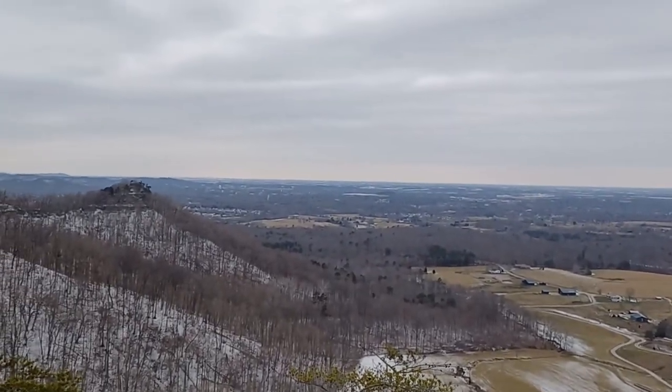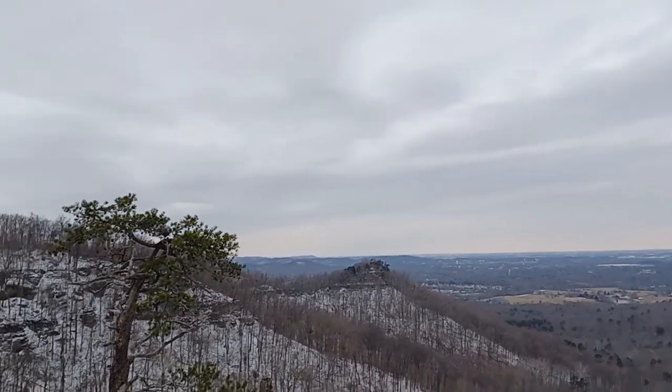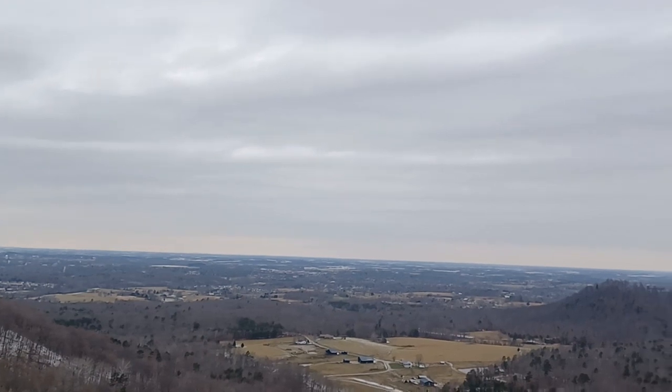A little farther out, I think that nearby one is Richmond and the far one is Lexington. There's a tower with a light flashing — I don't know what that is — but we can see far, far away from here.